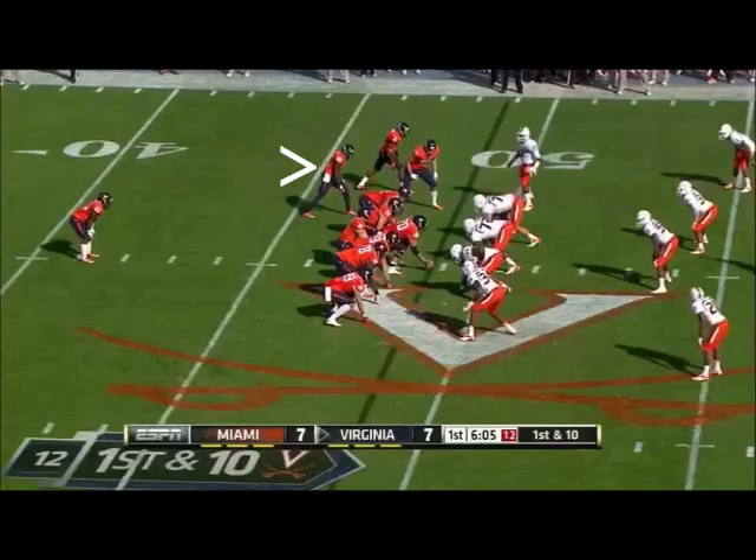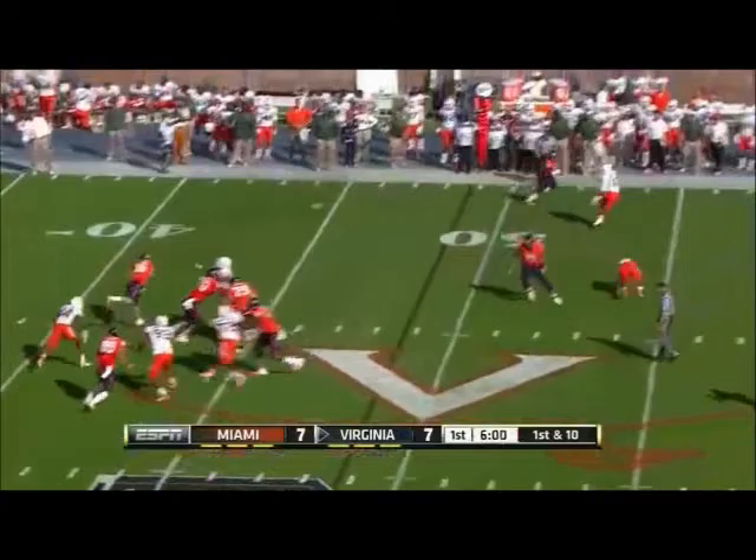Virginia on the defensive side. They fake the toss, Rocco steps up, wants to go deep, checks to another receiver, another first down, and Tim Smith is off and running.